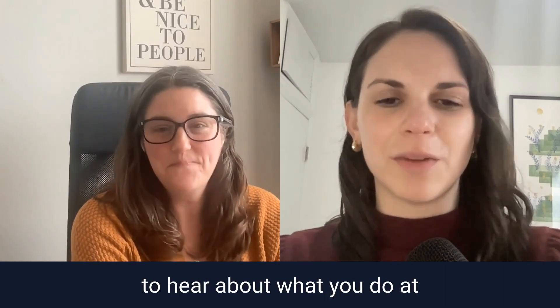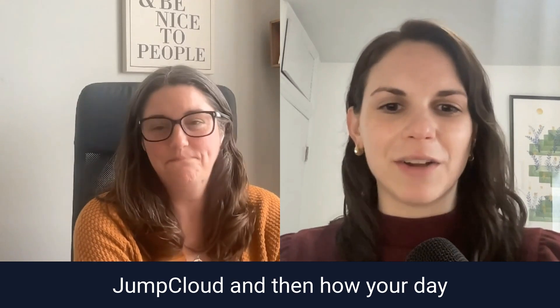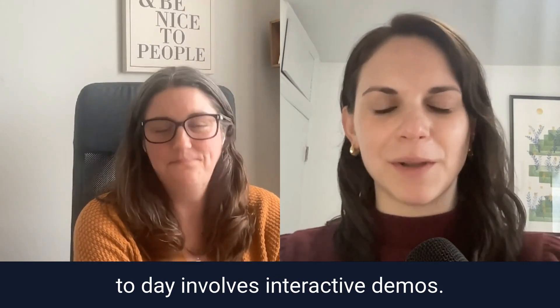Hey Nikki, thank you so much for joining us today. To kick it off, I would love to hear about what you do at JumpCloud and how your day-to-day involves interactive demos.